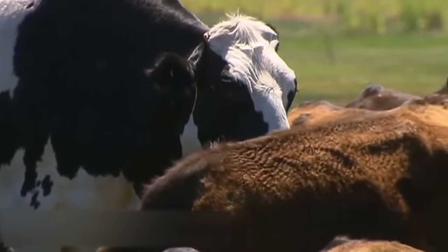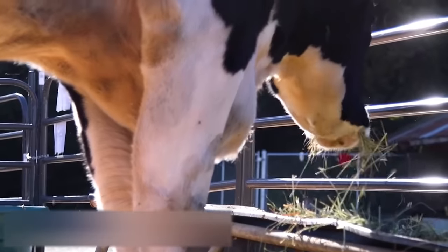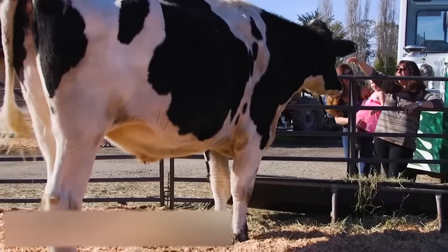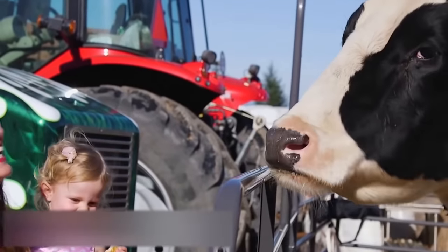His weight matches his height — it's 1,400 kilograms. He definitely doesn't feel embarrassed about his body. After all, his dimensions saved his life. Initially, the steer was raised for the slaughterhouse, but that is the fate of average individuals. Nickers simply did not fit into the norm, so the farmers decided to keep him alive.